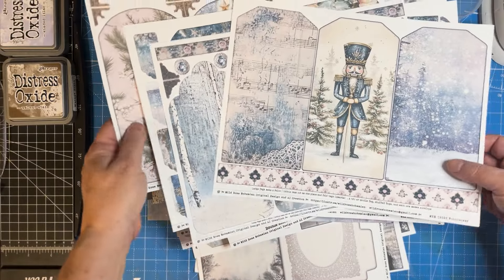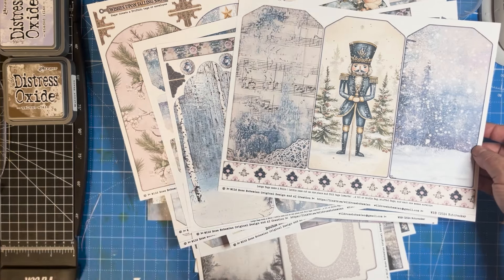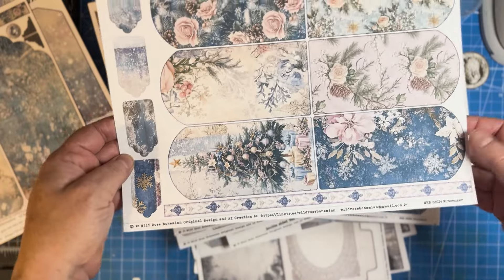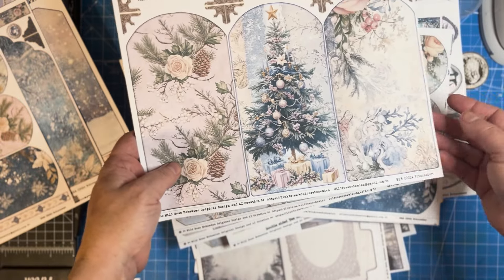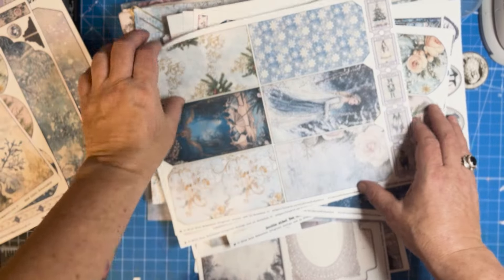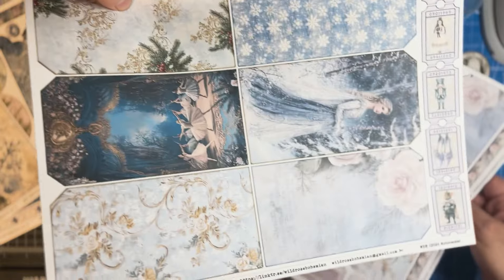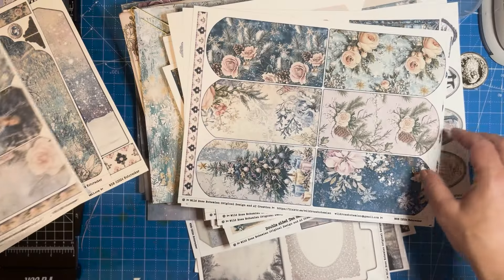With no further ado, I'm just going to flip through the kit. I'm not going to spend a lot of time on it because I have a lot of things to show you, so I just want you to see how much is in it. There are tags in several different sizes — the larger ones will make folios, tri-folds, flip-outs, and flips on your journals. The tags are stacked in different sizes so you can layer them, and the pockets coordinate with the sizes.